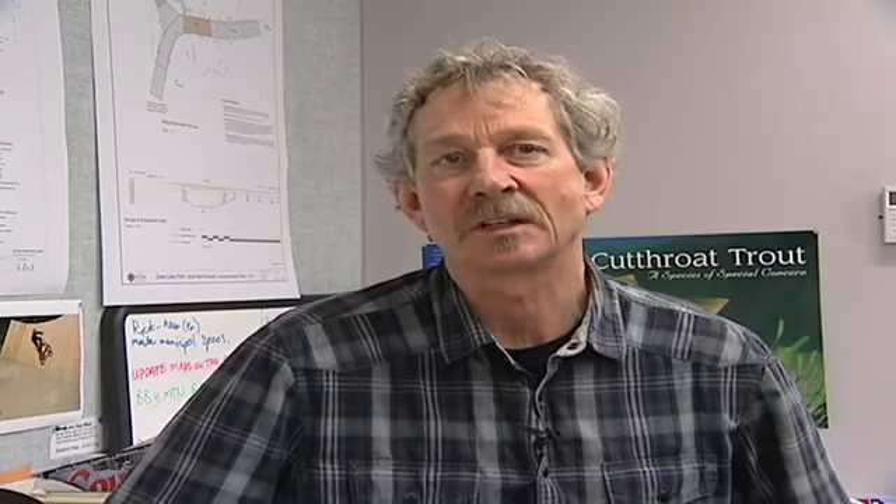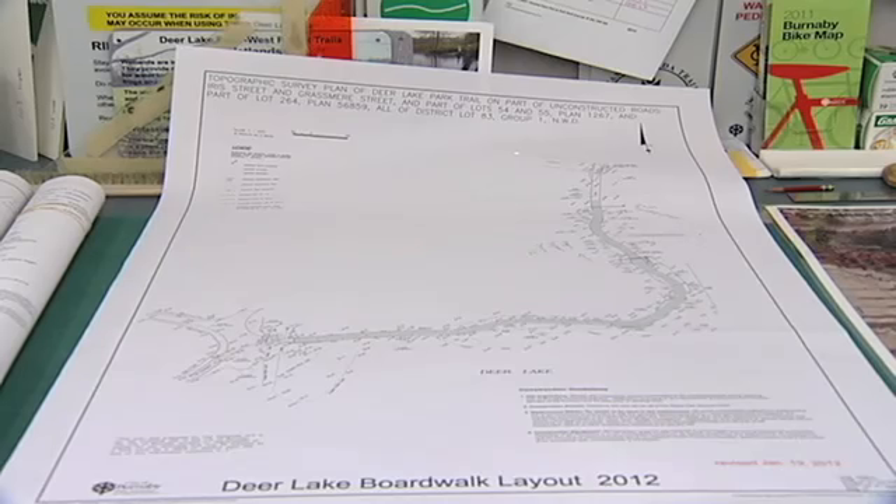We're constructing just over 200 metres of boardwalk presently, and the cost for that is roughly $70,000 to $80,000.